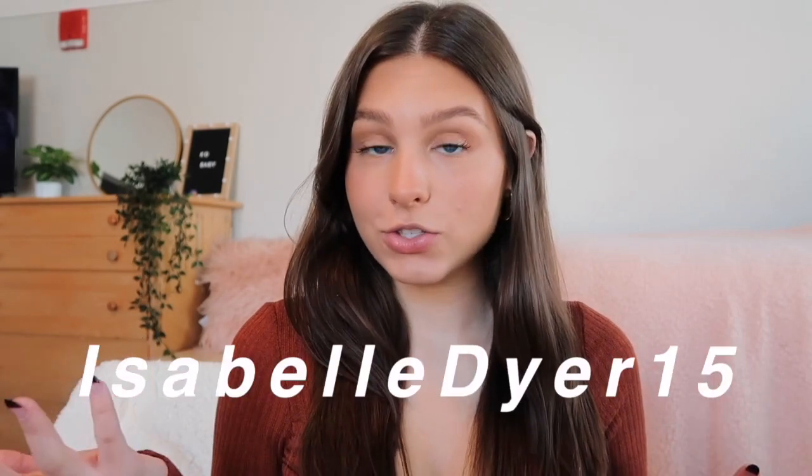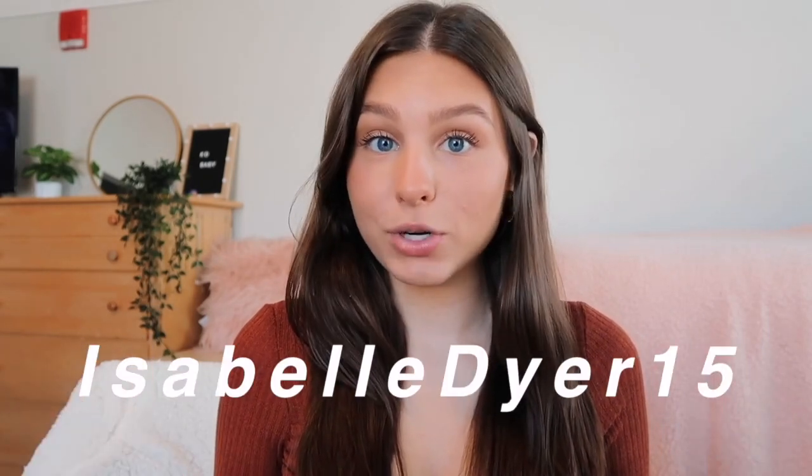Hi guys, it's Izzy — welcome back to my YouTube channel. Today's video I'm bringing you another Shein clothing haul. Shein is actually having a few sales throughout the month of November, so definitely be on the lookout for those. You can also use my code on the screen to get an additional 15% off. Everything in this video was sent to me by Shein, so a huge thank you to them — I love everything I got.